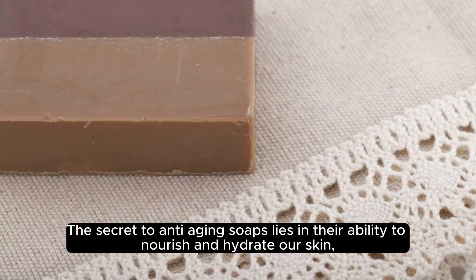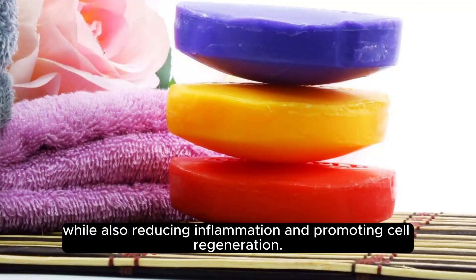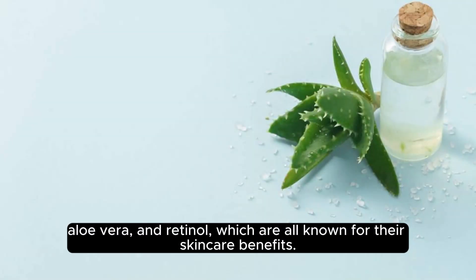The secret to anti-aging soaps lies in their ability to nourish and hydrate our skin, while also reducing inflammation and promoting cell regeneration. Many anti-aging soaps are formulated with ingredients such as shea butter, aloe vera, and retinol, which are all known for their skincare benefits.